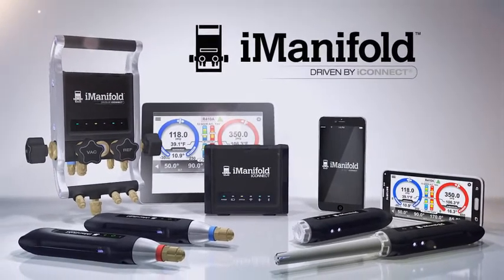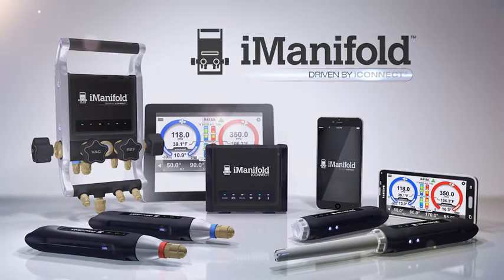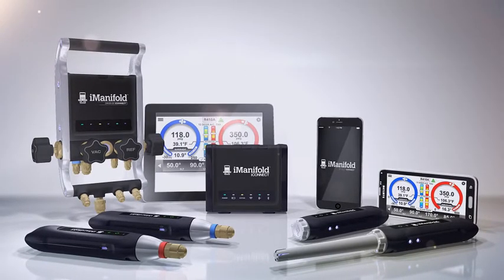The i-Manifold system, driven by iConnect technology. Not just smarter — brilliant.